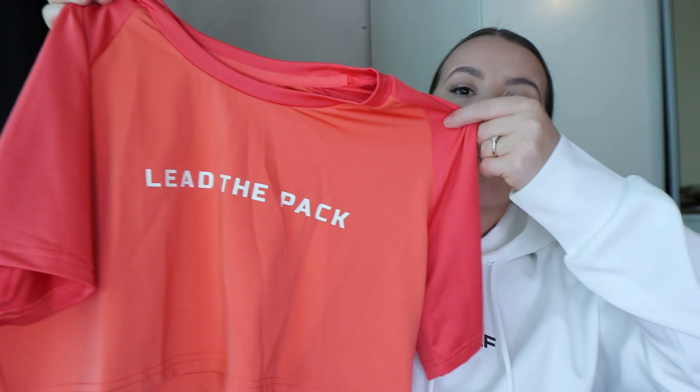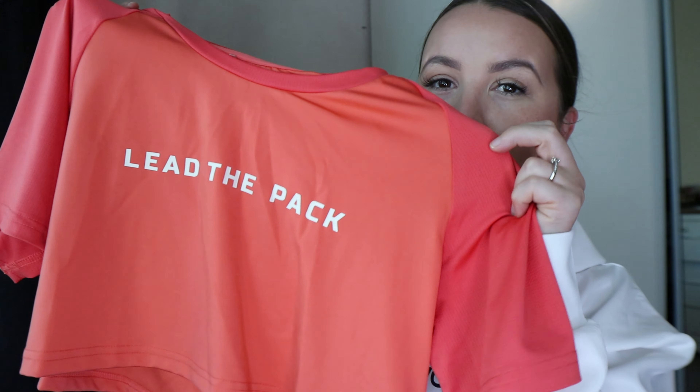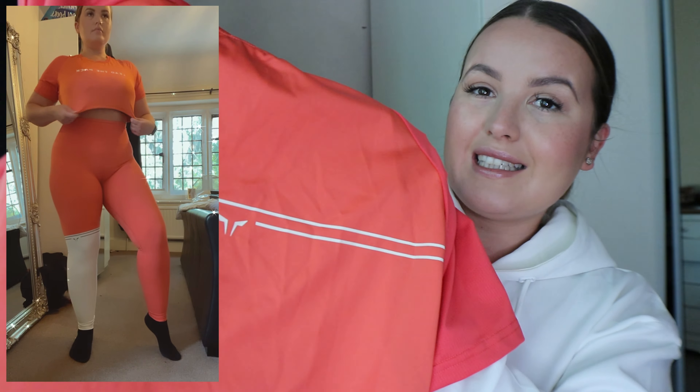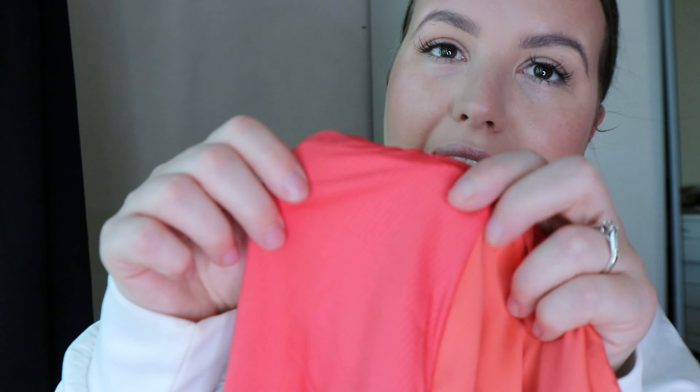I've also got the matching top — the crop tee in hot coral. I got this in a medium. It says 'Lead the Pack' on the front, it's a crop with short sleeves and the colors are slightly different which is cute. On the back you've got the Squat Wolf logo, so it matches the leggings perfectly with the lined detailing and small logo. There's also this really breathable material — almost like a mesh — so you don't feel hot or get sweat patches. That's the first outfit.